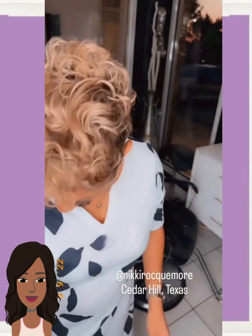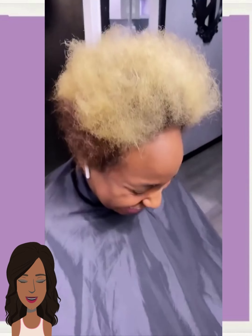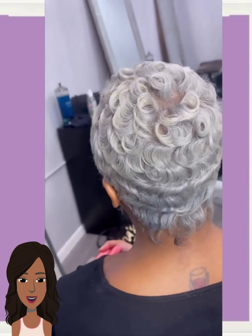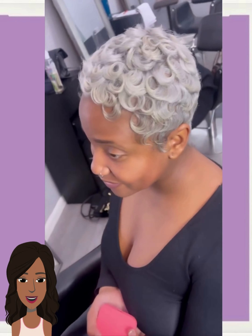Hello, everyone. Welcome back to the Style News Network. If you are new around here, my name is Danielle. Today we're going to be taking a look at some more short styles. Here we have this really pretty pixie in a gray platinum silver tone, with lots of curls mixed in.